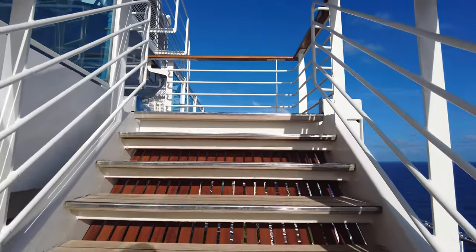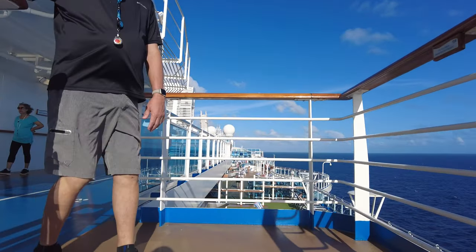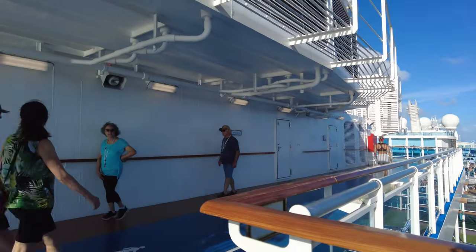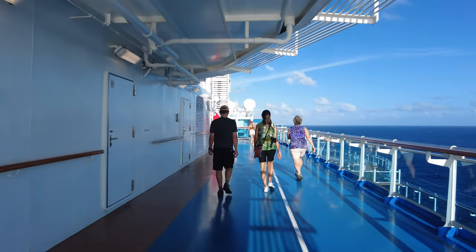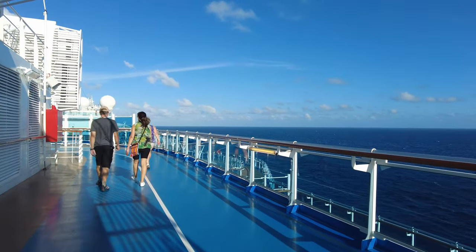We found plenty of seating in all the lounge areas. If you didn't mind going forward or aft on one of the decks, you could find lounge chairs — as you can see here, they were plentiful. We also didn't have any issue finding seating in the buffet, which is really a first for us in a very long time — we could actually get our meal and not have to hunt and save tables.